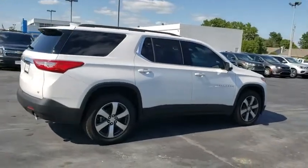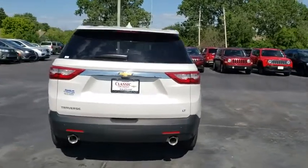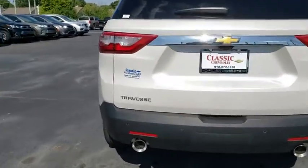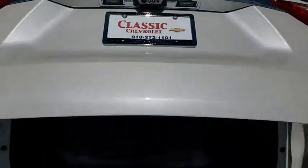Here are some of this vehicle's great options: power passenger seat, anti-lock braking system, remote engine start, steering wheel audio controls, keyless entry, traction control, stability control, power liftgate, backup camera, leather-wrapped steering wheel.